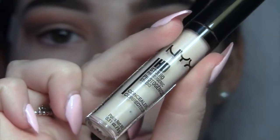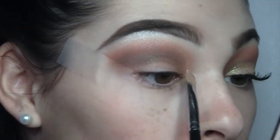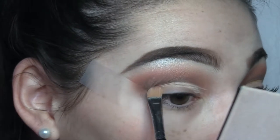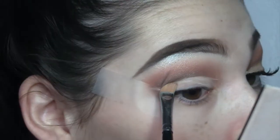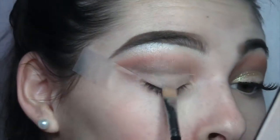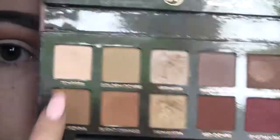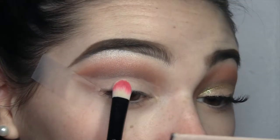Now I'm gonna cut the crease using this NYX concealer — my favorite concealer to cut the crease with — and I'm using this Morphe brush. I'm not being too precise about the line because I'm going to fill it with glitter. Now I'm just gonna go in with that matte white shade and just set the concealer because I don't want it to crease up, so I'm setting it with a white shade.